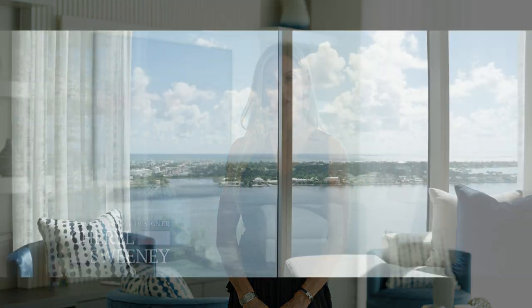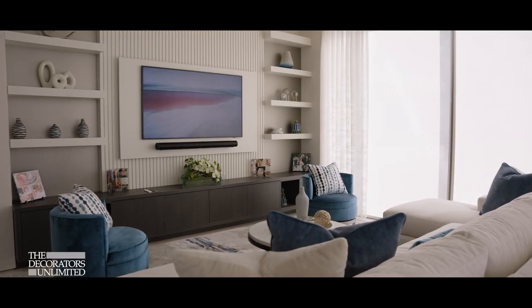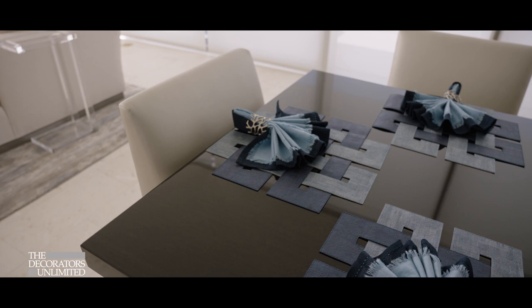My name is Cheryl Sweeney and I am a senior designer at Decorators Unlimited. I've been here for about six years now. When I was a very young girl I used to do little floor plans of my own bedroom and move furniture around, and it's literally the only thing I've ever wanted to do my entire life, so I'm one of the lucky ones I suppose.